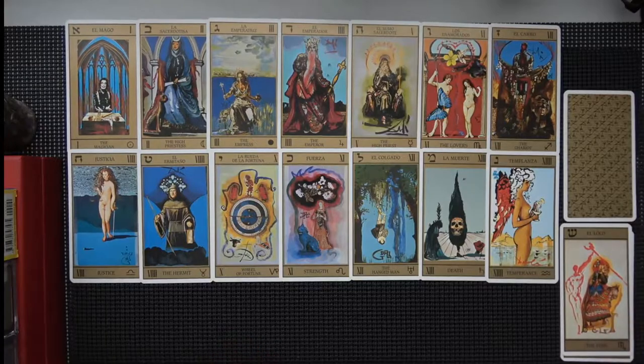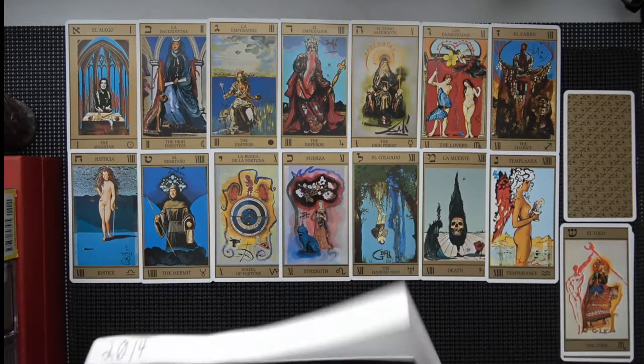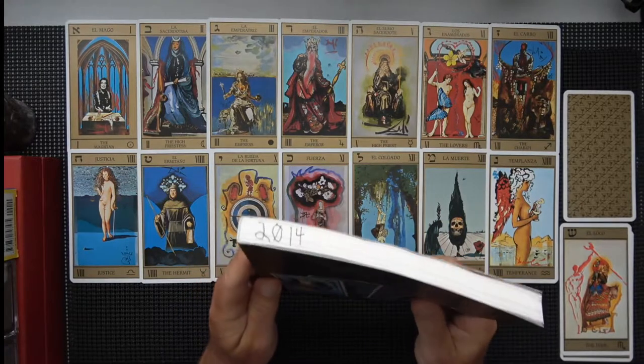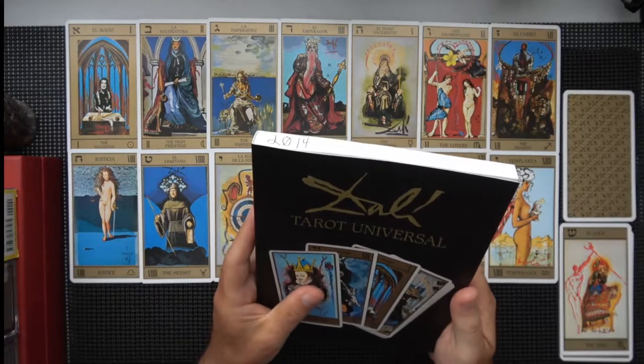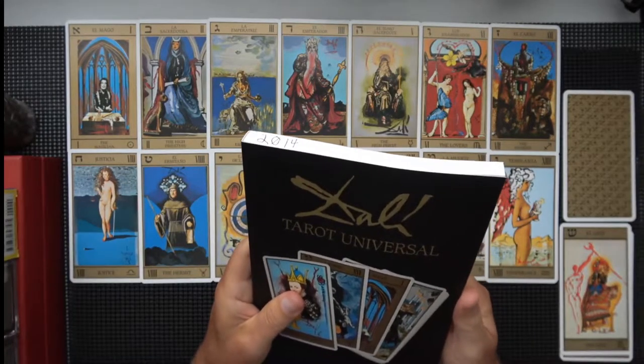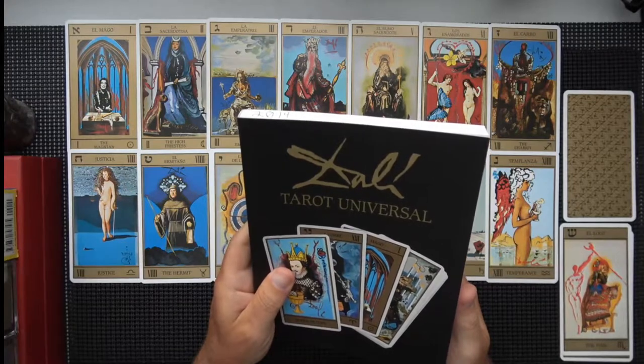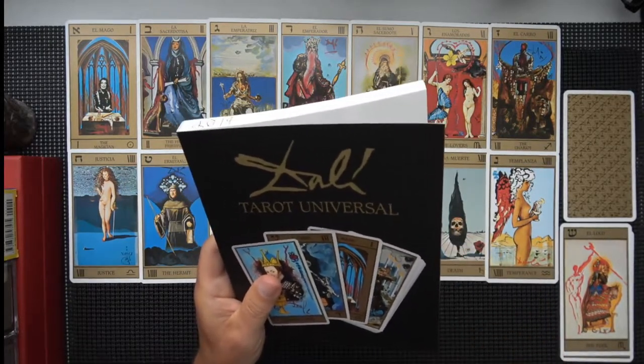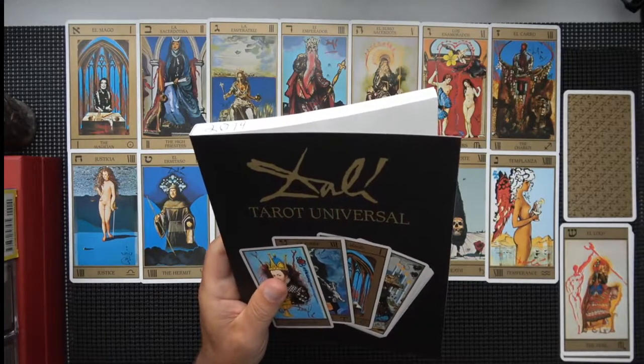So you can kind of see it all at once. Then we'll look at the book, which I finally found the publication date for — it seems to be 2014. Although the other book which references this, Salvador Dali's Tarot by Rachel Pollack, has a date of 1985.